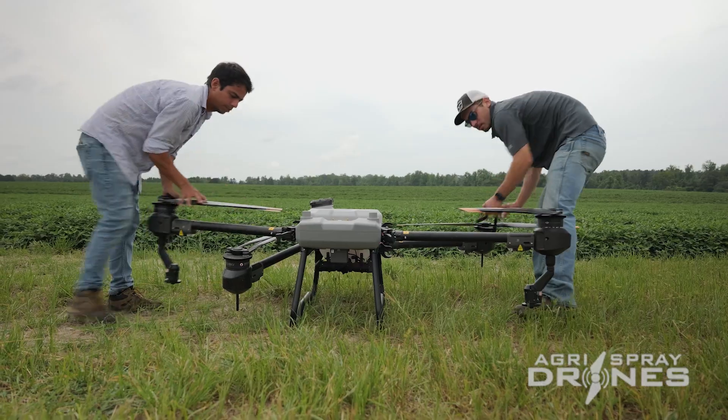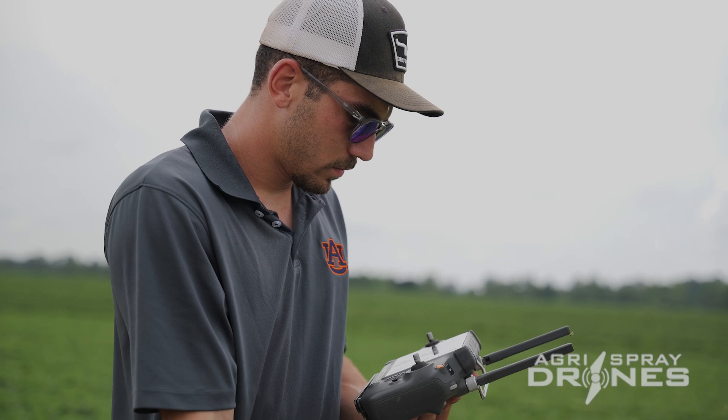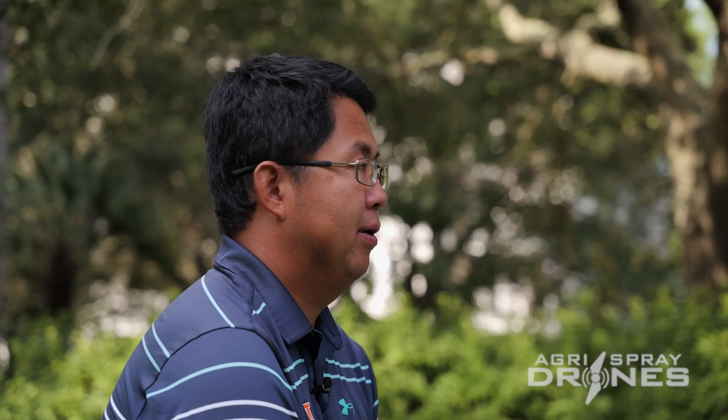The biggest challenge for any new drone operator is passing the initial learning curve in the first several months. I have been telling my growers and new operators to be prepared for a very steep learning curve. It will take time and hours to master the new technology, to set up the parameters correctly, to manage drift properly, and also to avoid obstacles and potential collision risks.